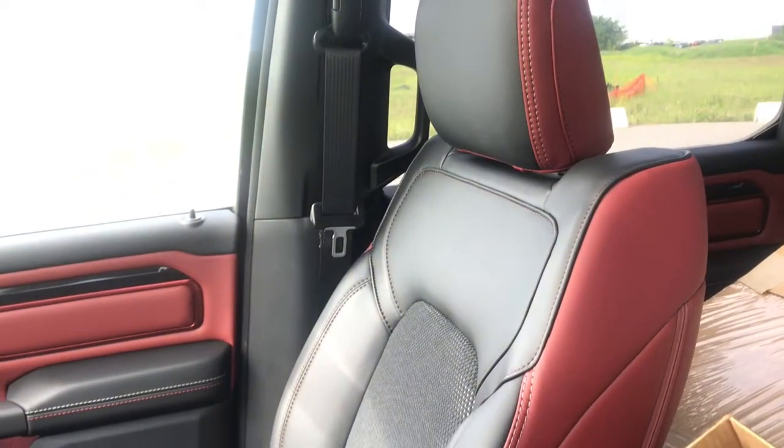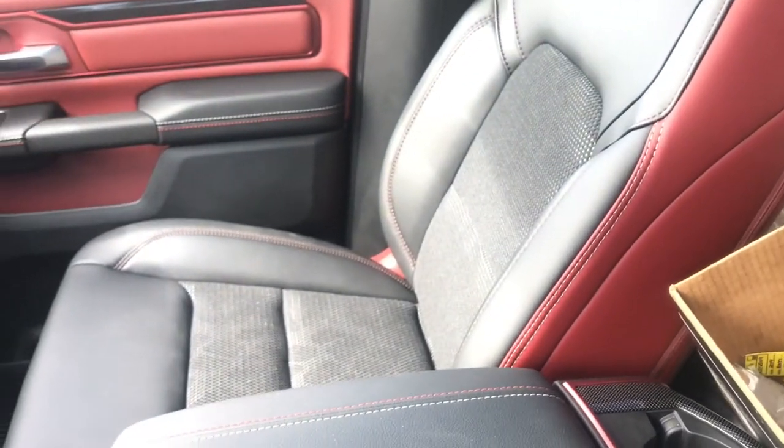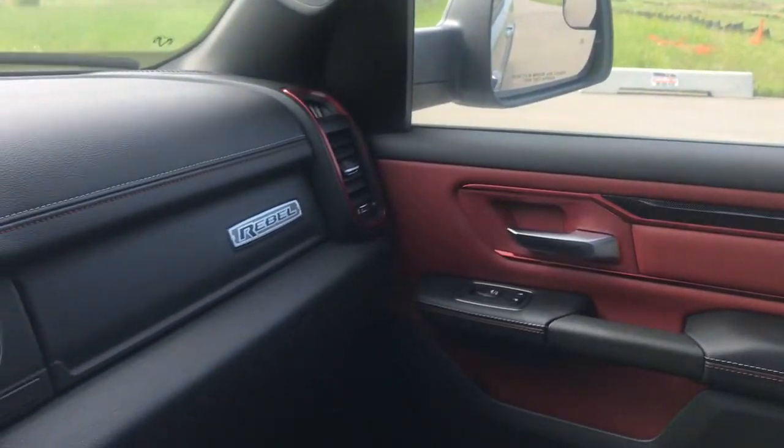Inside this vehicle, we can see we've got these leather trimmed bucket seats. It's got red on the outside and black on the inside, with a red and black interior throughout.